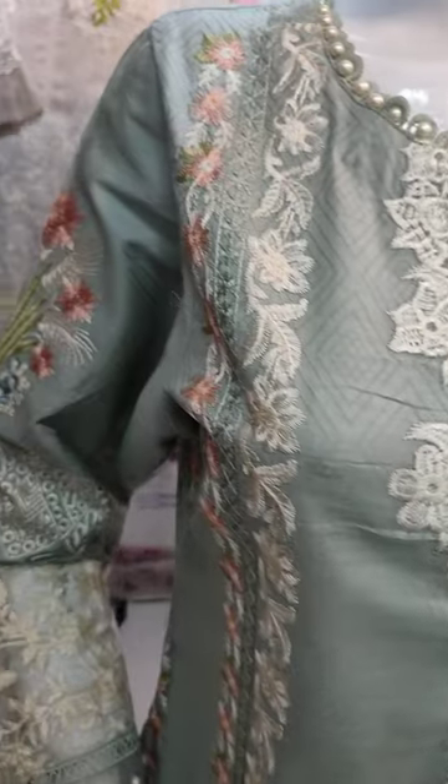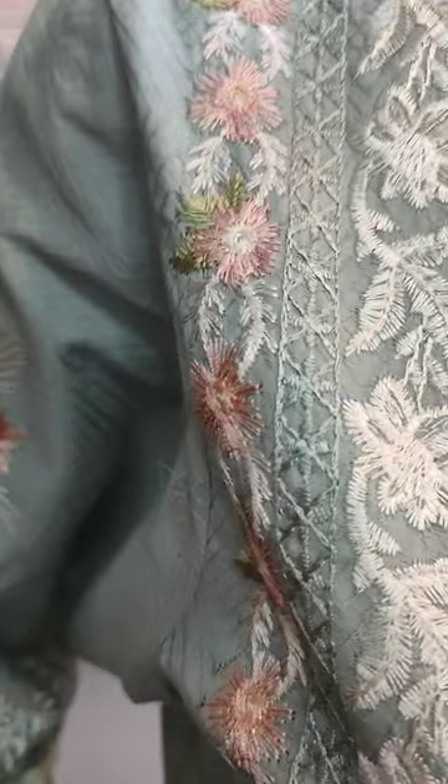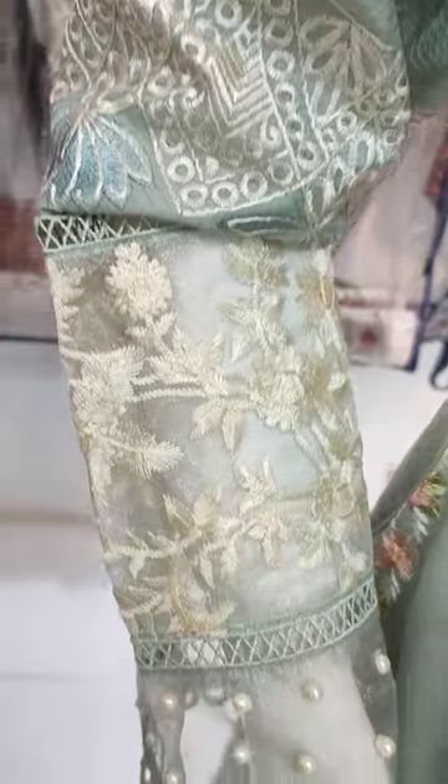Embroidered Parentheses. Self Print fabric. This is the Embroidered Sleeves.